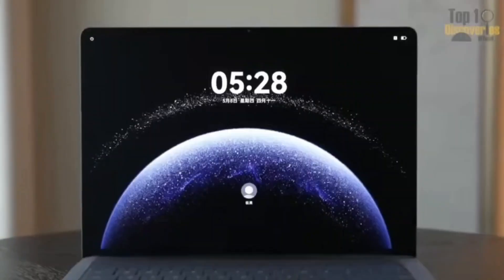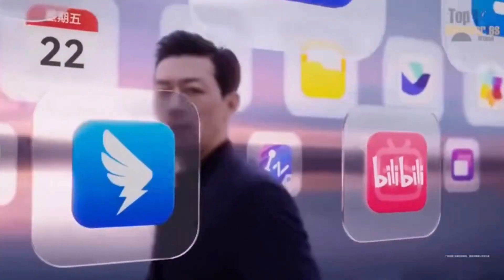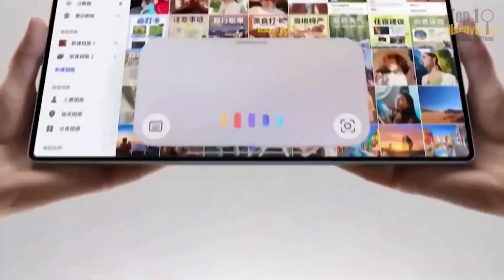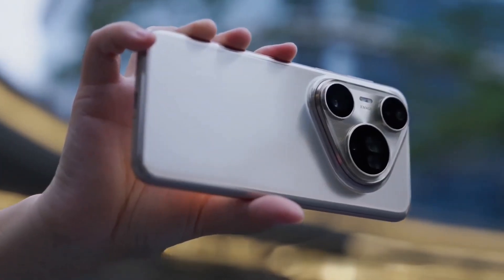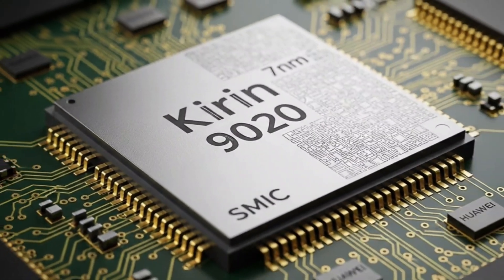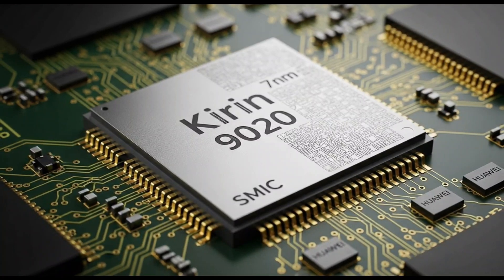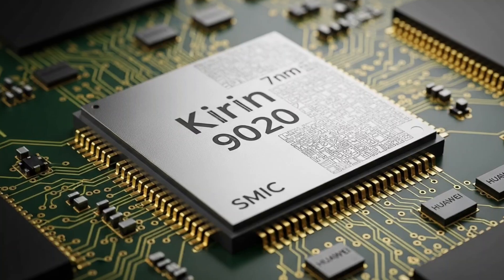Yo, what's good tech fam? Buckle up because we're diving into some spicy tech tea about Huawei and their latest win in the smartphone game. If you've been sleeping on Huawei's comeback, this is gonna blow your mind. They just dropped a bombshell. Their shiny new Pura 80 and Mate 70 series phones are rocking a super cool chip called the Kirin 9020. And guess what? They designed it themselves. Let's break it down — simple, fun, and full of vibes.